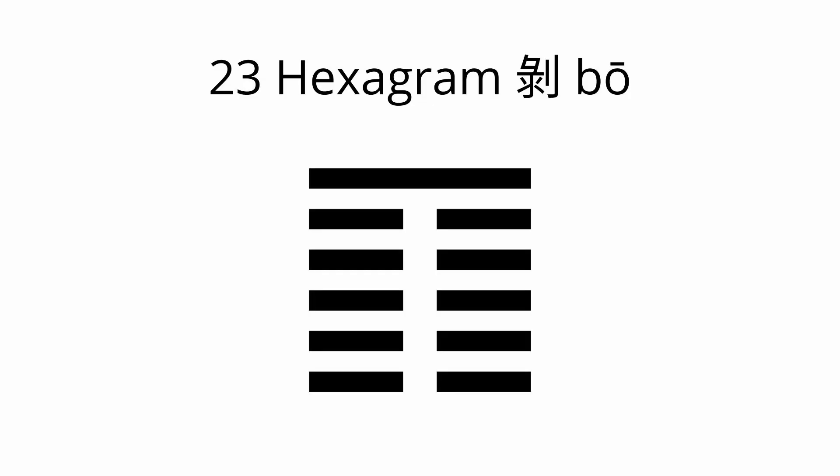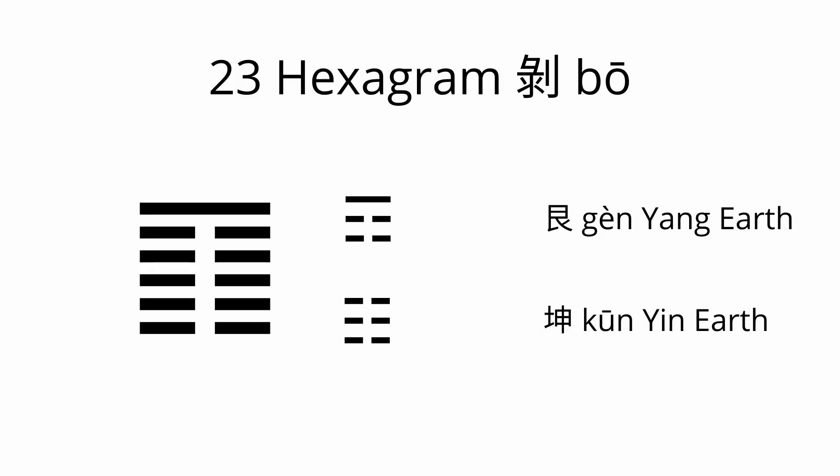In terms of hexagram analysis, Liver 8 represents the 23rd hexagram, Bo. The character's name implies stripping away, peeling, flailing. The inner trigram of this hexagram belongs to Kun, Yin Earth, and the outer or upper trigram is Gun, Yang Earth — making it a complete earth hexagram. The traditional interpretation of this hexagram is peeling away or stripping away. Oftentimes in life we have circumstances we have outgrown, and it's time to let them go.